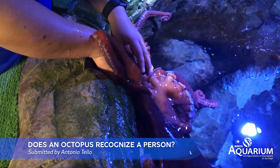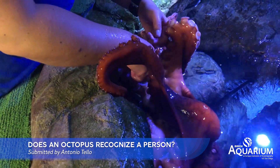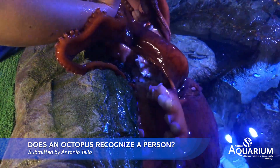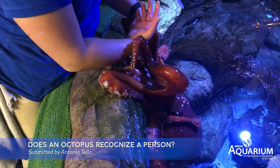Octopuses will definitely recognize individual people, especially people like myself who feed her every week. She can definitely recognize my face, and she definitely recognizes some other people's faces that come over frequently.